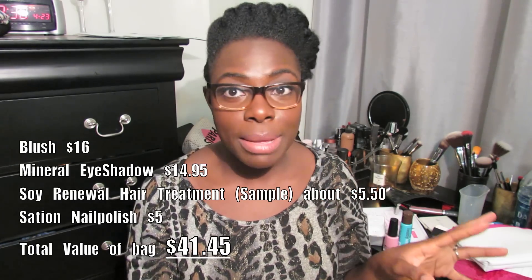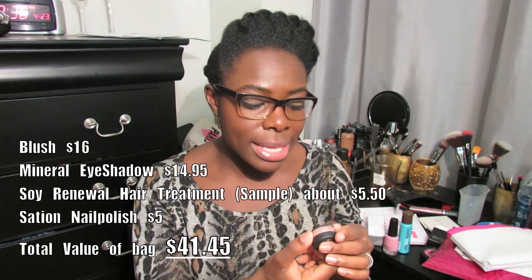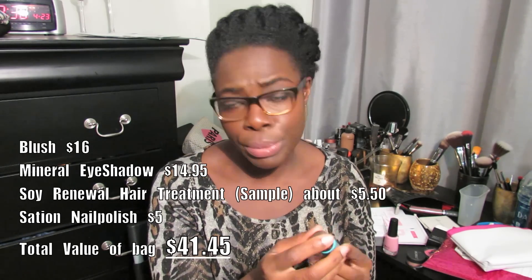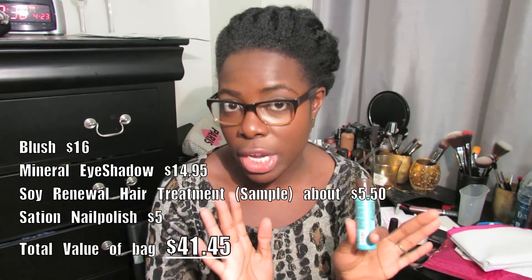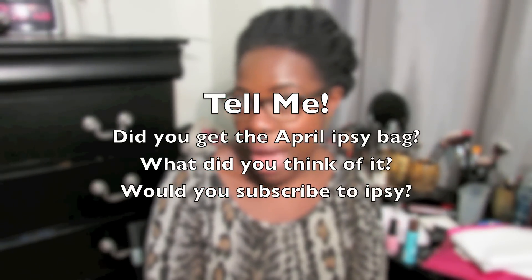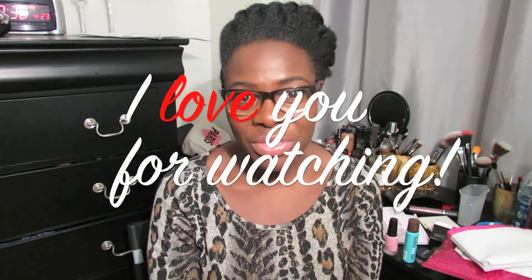I love the fact that they gave us a blush — I don't believe I've gotten an ipsy blush at all. I love the nail polish, it's really pretty. The Mica Beauty shimmer powder I'm not really sure how to use, but I'll do my research. For the hair product, I think it'll be cool to reduce frizz, though I don't know how well it'll work for natural hair since our hair is a little bit different. Did you get the April ipsy bag? What did you think? If you don't subscribe, will you consider it? Please subscribe to my channel — I put out videos every couple of days. Leave any questions below, and as always, I love you for watching. Bye!